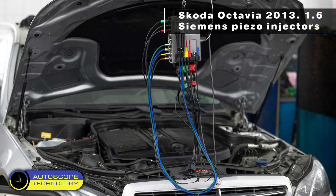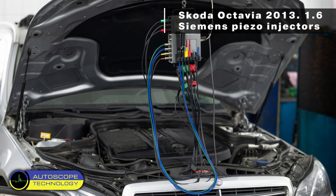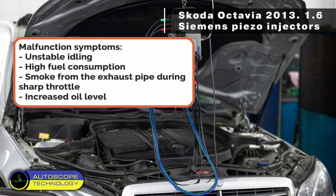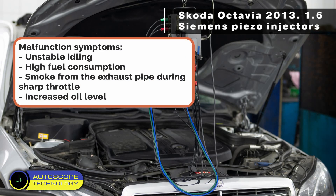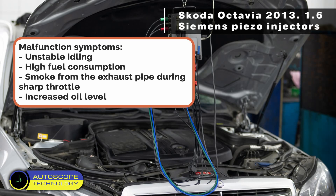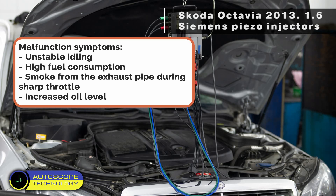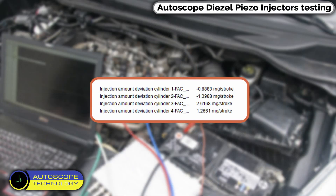Skoda Octavia 2013 with 1.6 Siemens Piezo injectors. Malfunction symptoms include unstable idling, high fuel consumption, smoke from the exhaust pipe during sharp throttle, and increased oil level. The scanner showed high values of fuel corrections.